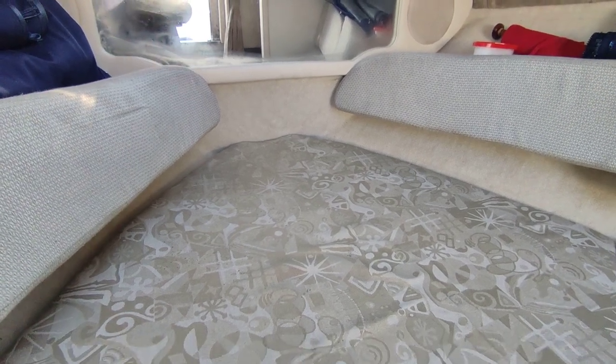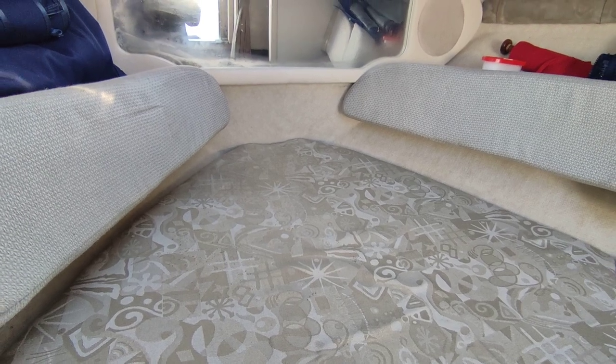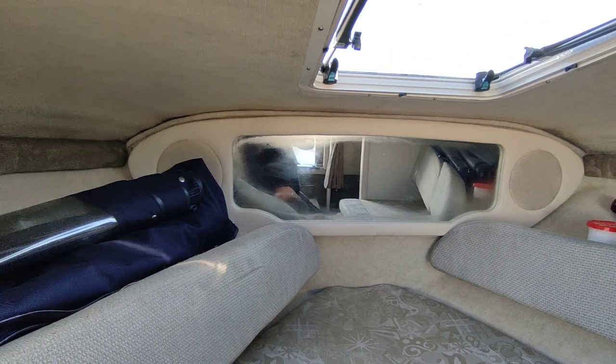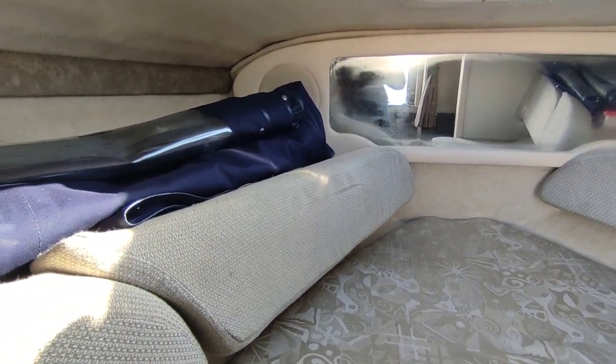Hi, this is Steve Beggs at Boatshed Norfolk, on board a Sea Ray 215 Weekender from 2004. This is a really, really tidy boat. She has a full tonneau cover, which she's wearing at the moment, and a camper cover.